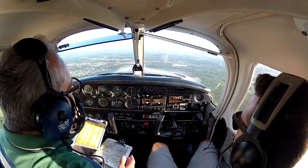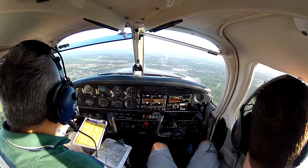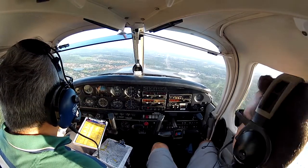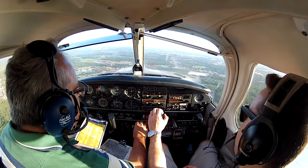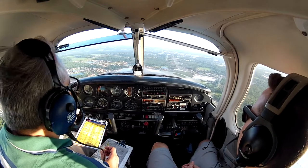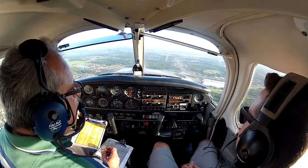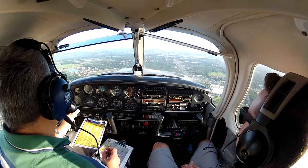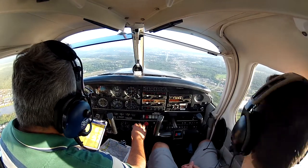Kissimmee Tower, Cherokee 433 Charlie, midfield runway 15. Cherokee 33 Charlie, runway 15, clear to land. Clear to land, 15, 33 Charlie. And 33 Charlie, did you want touch and goes or full stop taxi backs? Touch and go. For touch and goes — okay, 33 Charlie, clear touch and go, make right traffic, 15. Clear for touch and goes, 15, 433 Charlie. Clear for touch and go.